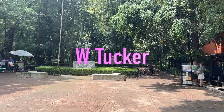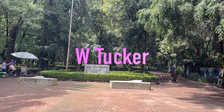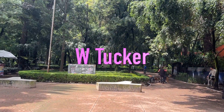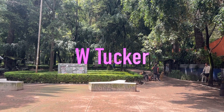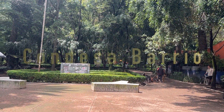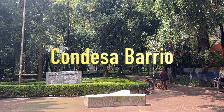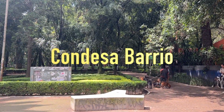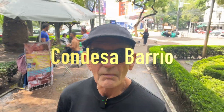Today we are coming to Parque Mexico, which is a fairly famous and really beautiful park in Mexico City. I've been here before but I thought I would bring us today to get to see more of it. It's a sunny day so we'll just wander around and I'll give you some of the history of the park.